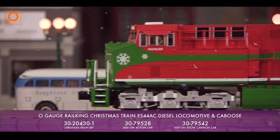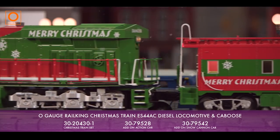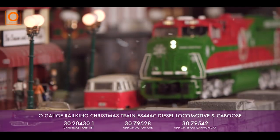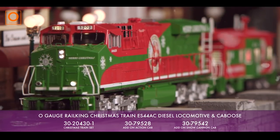Adding to the Christmas cheer, this model comes with flashing LED Christmas lights running the length of the locomotive, as well as directional constant voltage lighting and operational flashing ditch lights for a clearly lit trip around the tree.